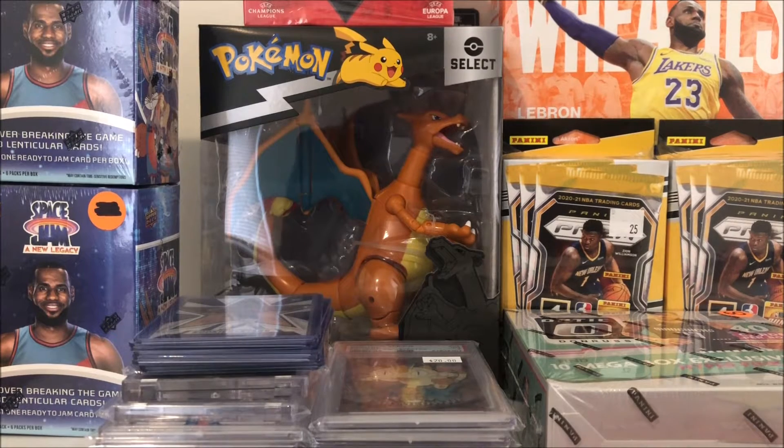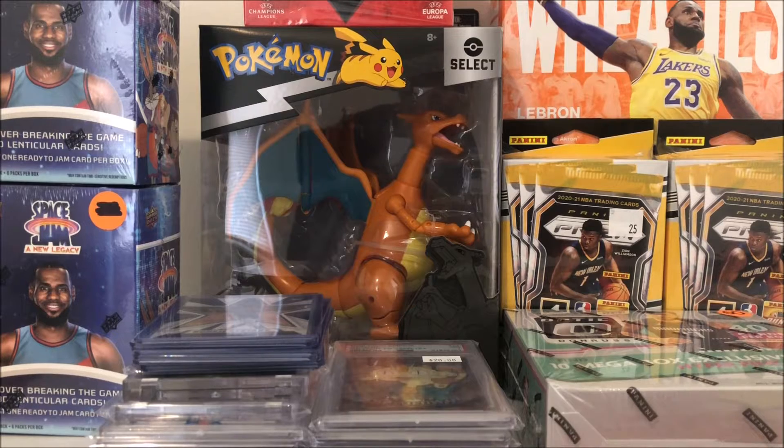What is up everybody, welcome back to the channel. CH3 Cards here and today I'm coming at you guys with another episode of Mail Day Monday, so be sure to check out the last one if you haven't already.